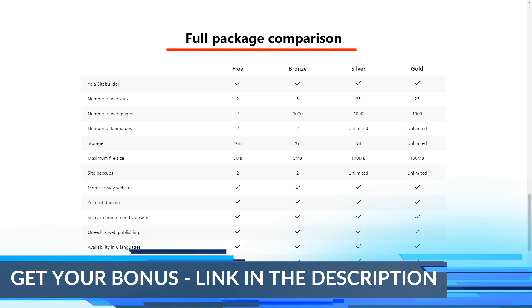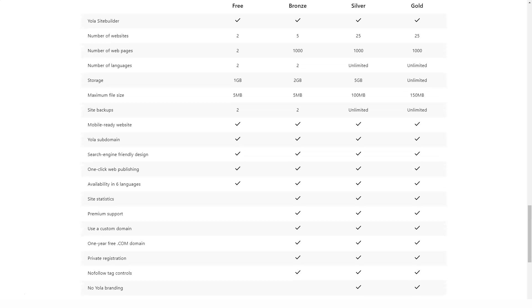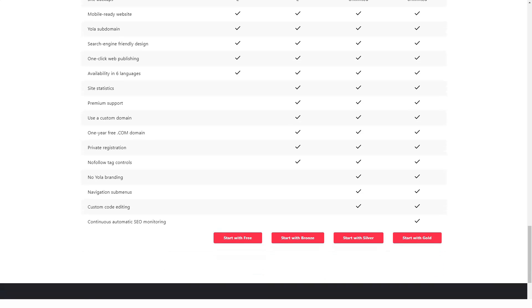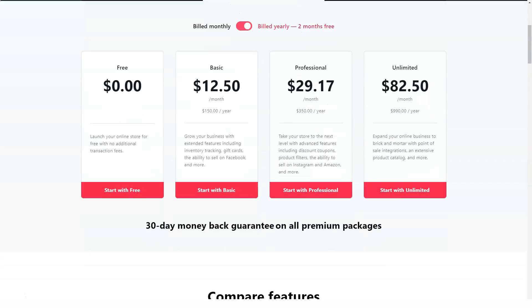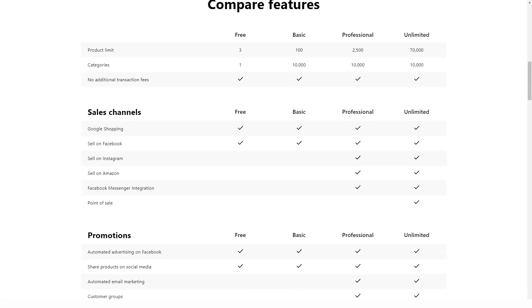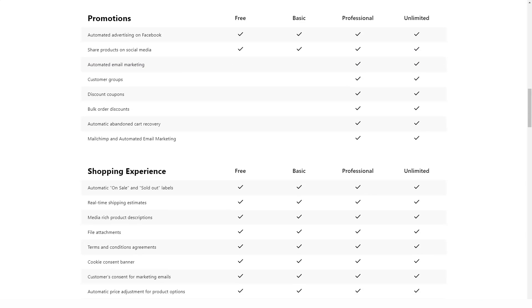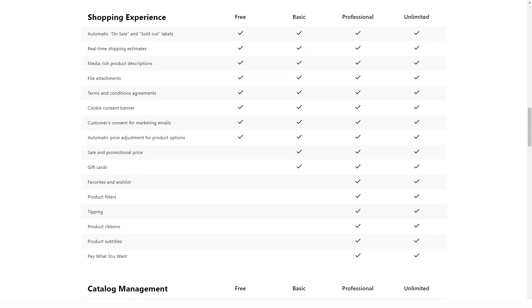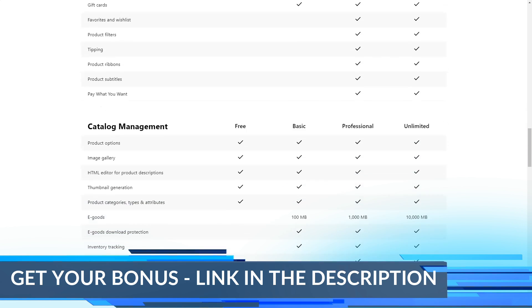Yola recently developed a set of beautiful responsive templates to make your website mobile-friendly. This feature is only available to silver and gold users, but free and bronze users can now publish their websites with new responsive themes and optimize their sites for mobile devices. Yola's website editor is very easy to use thanks to its drag-and-drop feature — simply drag and drop an element and continue editing. The only limitation is that you cannot add elements anywhere on the page; you can only arrange elements in certain sections, so your design concepts will be slightly limited.